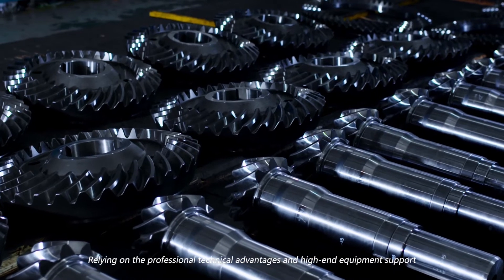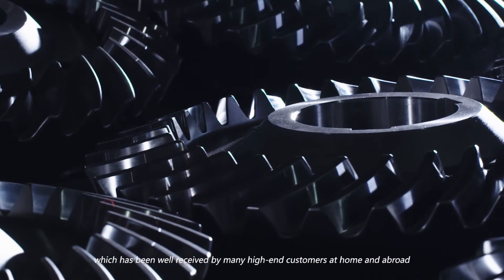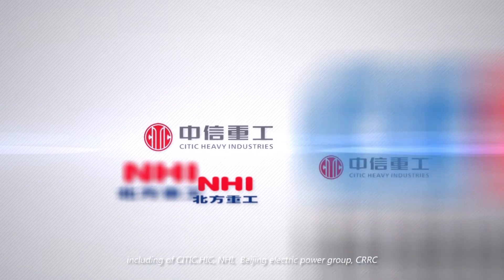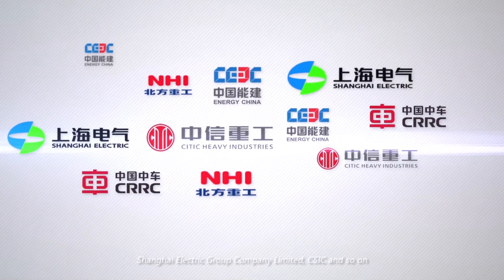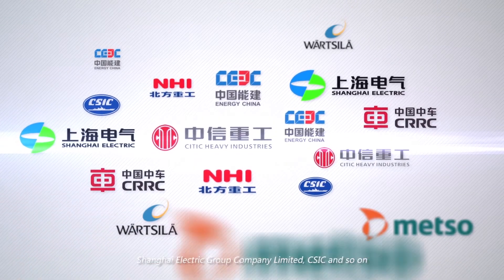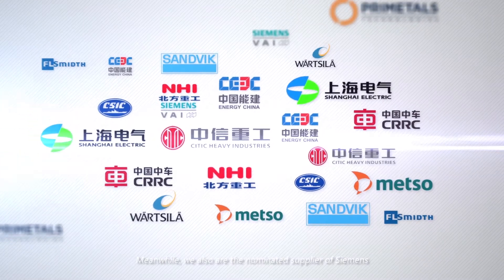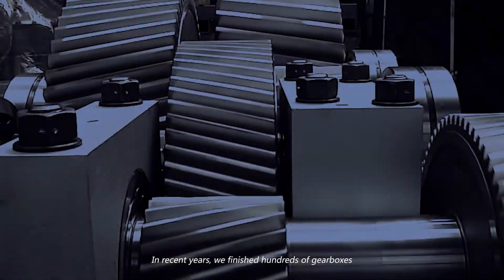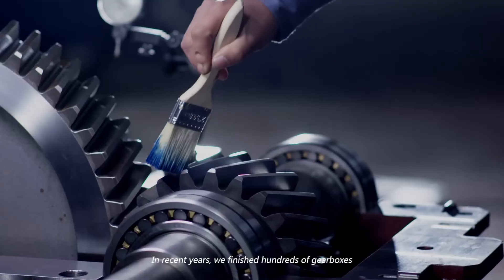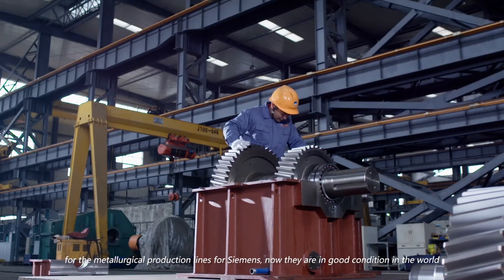Relying on our professional technical advantages, we have been well-received by many high-end customers at home and abroad, including CITIC, HIC, NHI, Beijing Electric Power Group, CRRC, Shanghai Electric Group Company Limited, CSIC, and so on. Meanwhile, we are also a nominated supplier of Siemens, Wärtsilä, Mezzo, Sandvik, and others. In recent years, we have finished hundreds of gearboxes for metallurgical production lines for Siemens, now operating in good condition worldwide. We have also manufactured dozens of large-scale, above 3,000-kilowatt vertical grinder gearboxes.